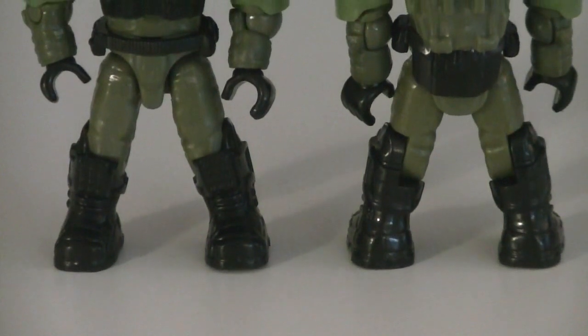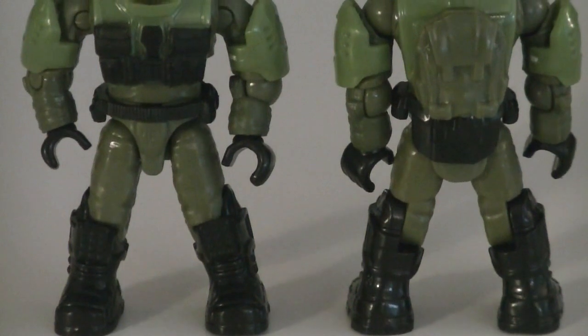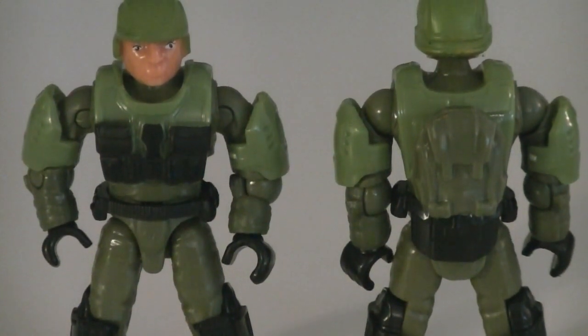Moving on to the minifigures — first are the two identical Halo 2 styled Marines. They're both wearing green and black armor with a green removable backpack, black detailing, and identical pale skin tones.